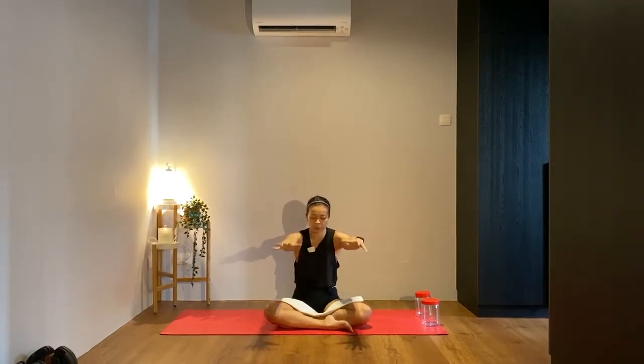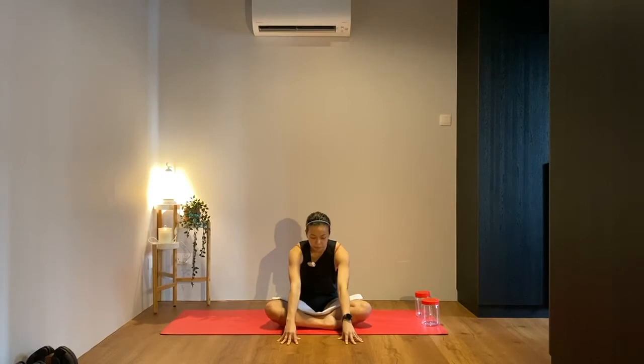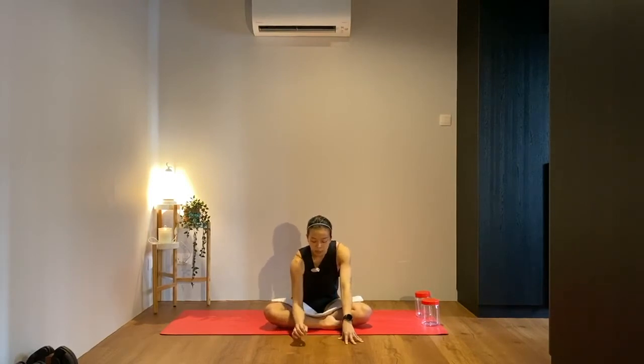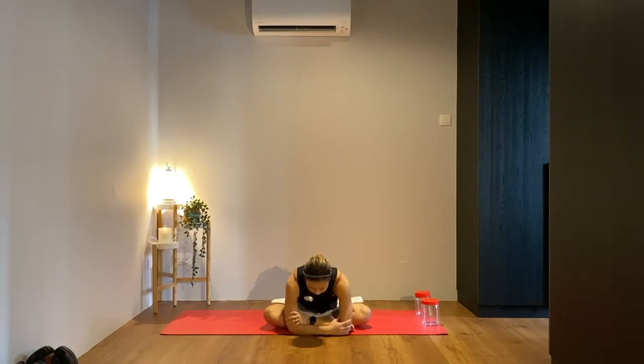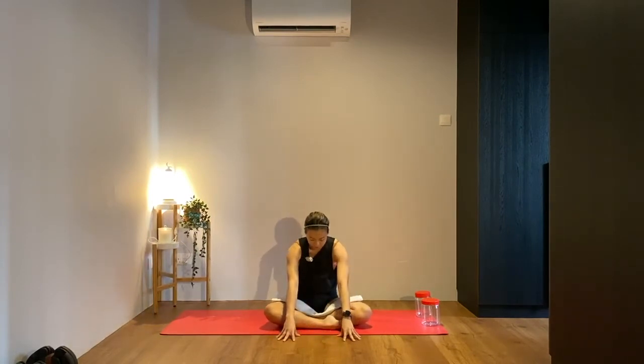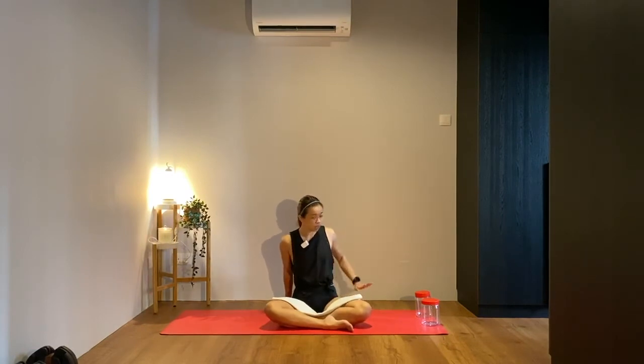Inhale raise the hands up towards the ceiling one more time, and exhale — reach your fingertips down towards the floor in front of the shins, walk the fingertips forward slightly, and press into the finger pads. Tuck your tailbone under, feel that lower belly engage, and feel your lower back release. If this doesn't feel like much, go ahead and place the forearms and elbows onto the floor in front of your legs, holding onto opposite elbows. We're feeling a slight compression in the hips, allowing the lower back to open up.